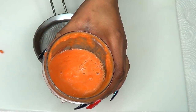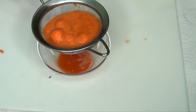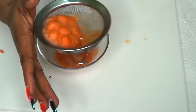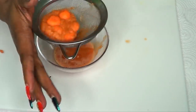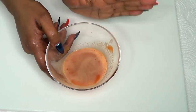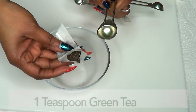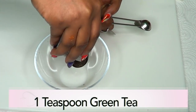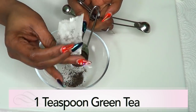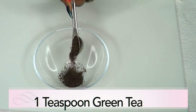Here is our blended carrot and we're going to strain it — we're only interested in the juice. Strain the carrot juice if there are any lumps. Now here is our carrot juice. Moving on, here is our green tea — it's about one teaspoon of finely crushed tea leaves or one tea bag.